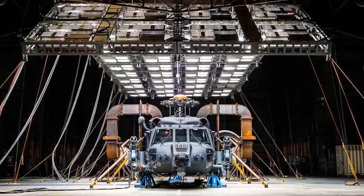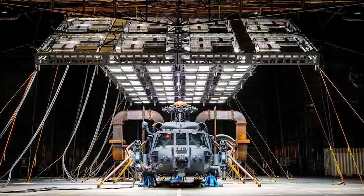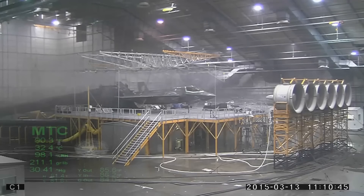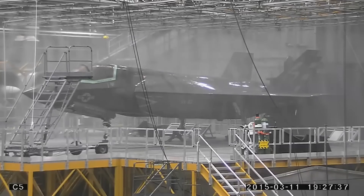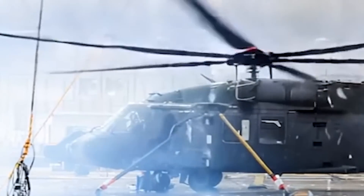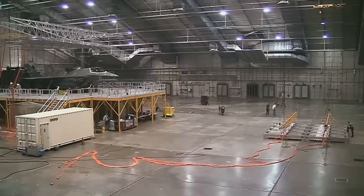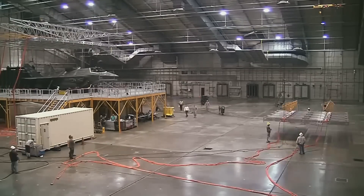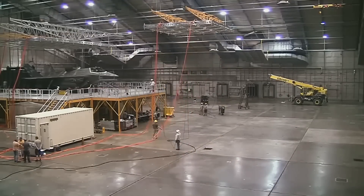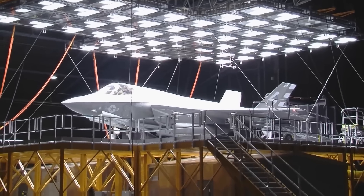Beyond the main chamber, McKinley also houses additional specialized testing facilities. The salt fog chamber subjects aircraft to the corrosive conditions of tropical environments, bathing them in salty mist to test resistance to maritime operations. In the altitude chamber, equipment faces the bone-chilling cold and thin air of heights up to 80,000 feet. A separate chamber dedicated to sun, wind, rain, and dust can unleash hurricane-force winds while maintaining precise temperature control from minus 80 to 170 degrees Fahrenheit.